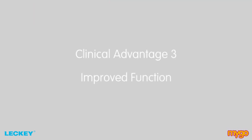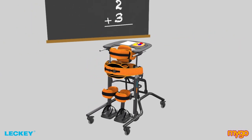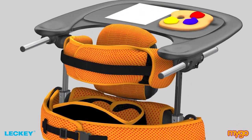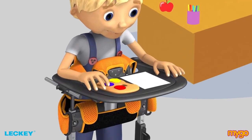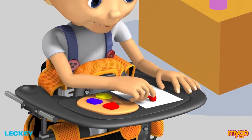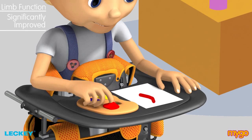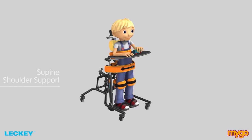Clinical advantage number three is how the Mygo Stander can help improve function while standing. The ergonomically designed chest pad replicates the shape of the rib cage, allowing the shoulder girdle to freely protract and retract in prone standing. Combined with a lower tray height and more upright head and chest position, the client's upper limb function is significantly improved. The supine shoulder support also stabilises the shoulder girdle.